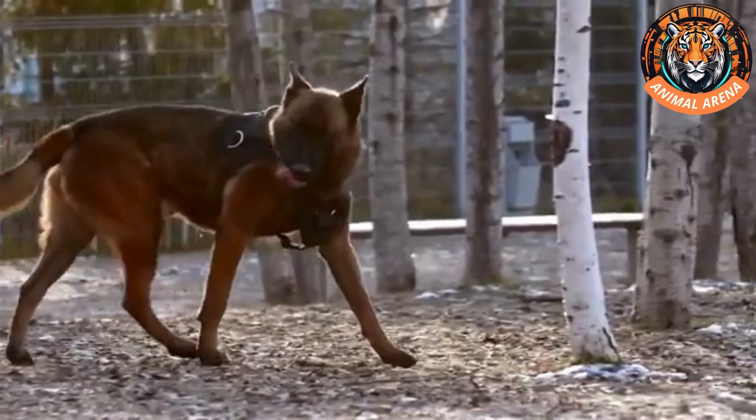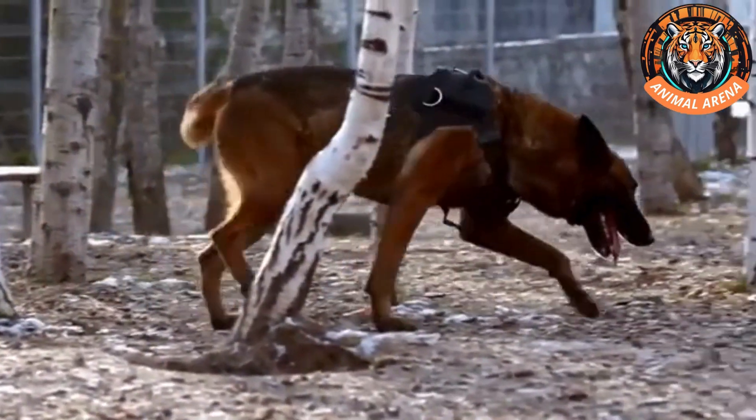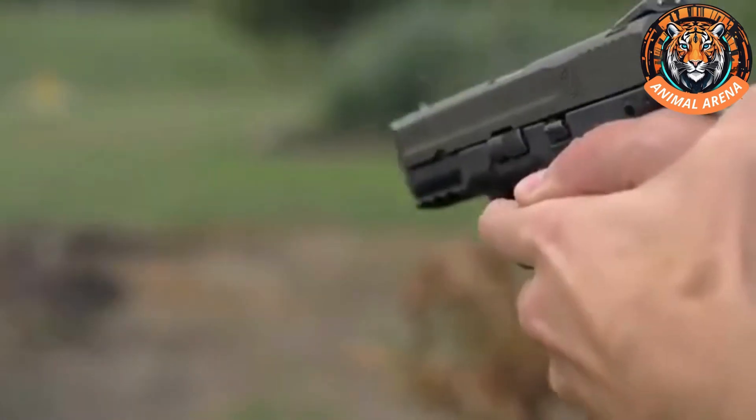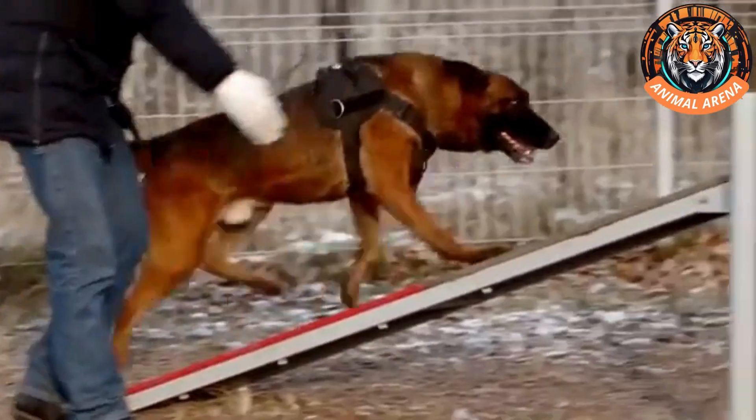Training doesn't stop at scent detection. These dogs must also be ready to work in high-pressure environments. They are exposed to loud noises, gunfire, and chaotic situations to ensure they don't panic when faced with real danger. This ensures they remain focused on their mission no matter what.